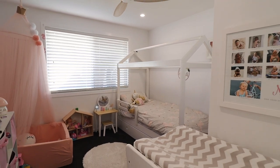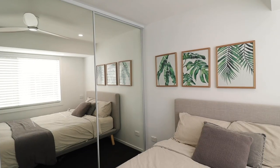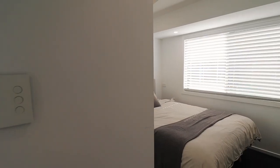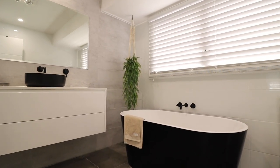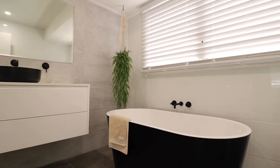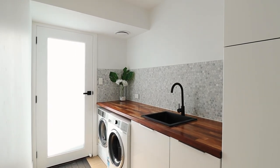With three additional bedrooms complete with built-ins, one featuring a walk-in robe, they all enjoy an abundance of natural light with easy access to the stunning main bathroom, which is complete with a freestanding bath and oversized shower. A carefully considered laundry with plenty of storage complements this home.